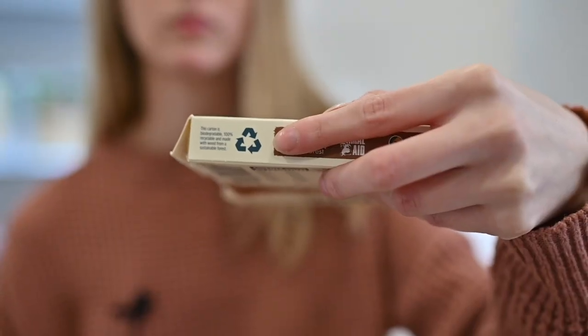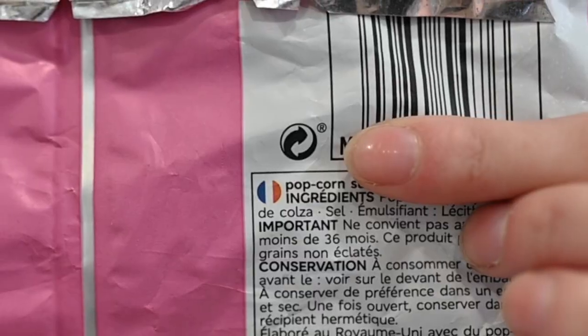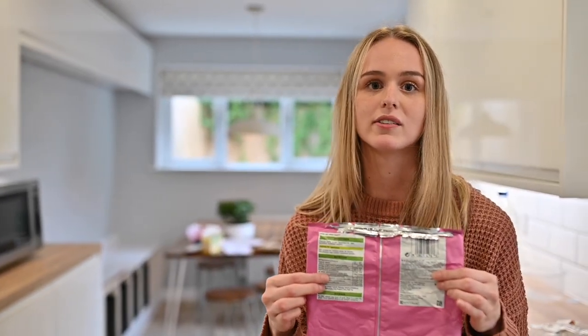We're all aware of this Möbius loop, meaning that the product can be recycled. However, many people often confuse it with this symbol right here. This means that the business has invested into a recycling fund — this does not mean that the product can always be recycled.